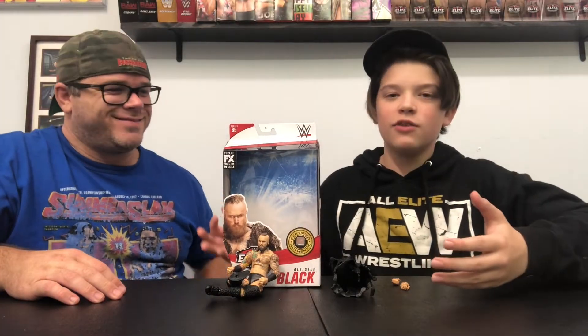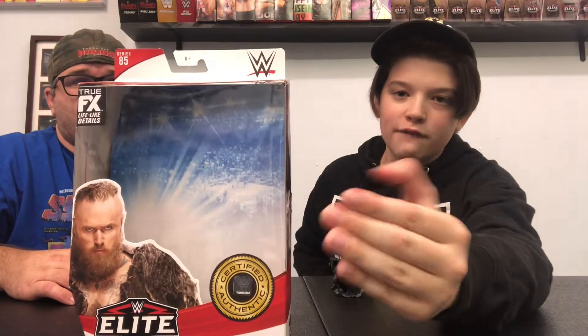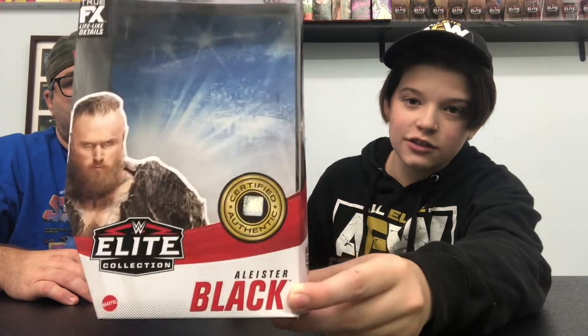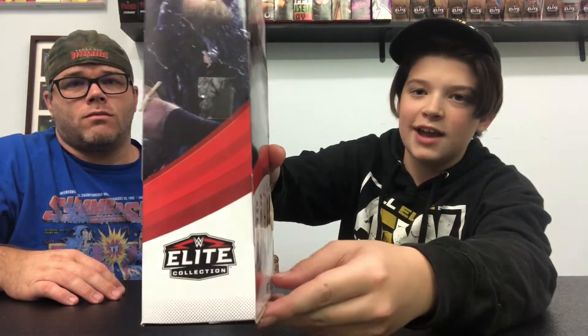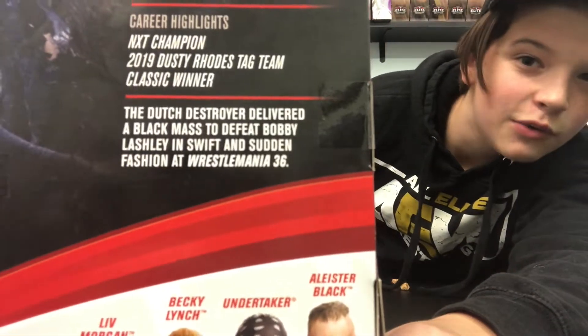Let's go ahead and break it open and cut to the scene. We've got the figure right here, unboxed and ready to look at. On the front you've got the viewing window with a certified authentic logo, Aleister Black's name, side pictures, career highlights, a little bio, and the other figures in the line. Pretty standard packaging — you'll find this at your Walmart.